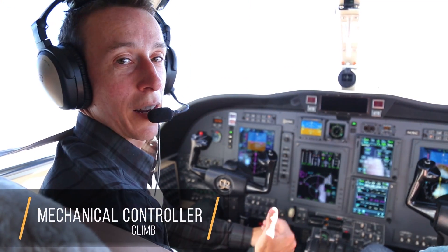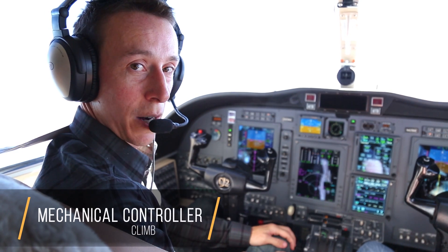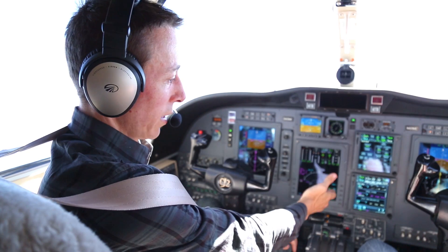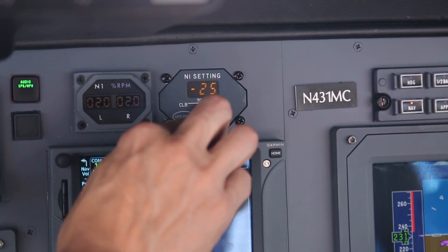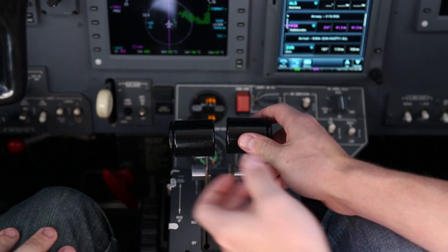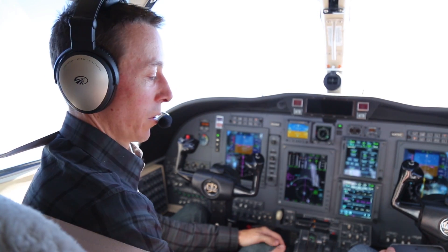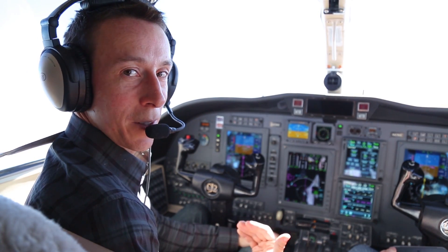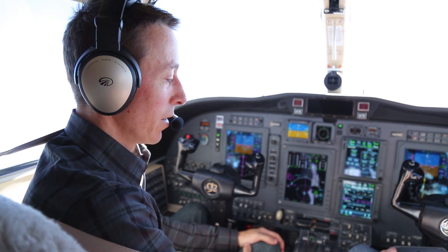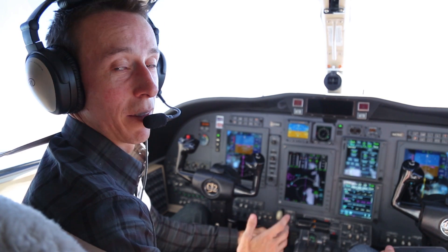Back in the CJ, in the climb phase of flight, we have to manage our power — it's not done automatically, and it's really a task that never goes away. We have to maintain our N1 per our N1 target, so we'll set that target and then adjust our throttles during the climb so that our N1 speed actually matches it. The throttles are very sensitive — to me it feels like a big sneeze would move the throttle out of position. And it's something we have to manage actively the entire flight.